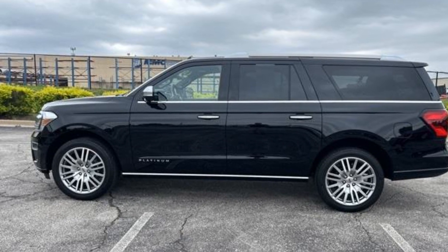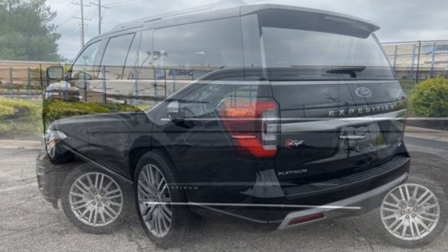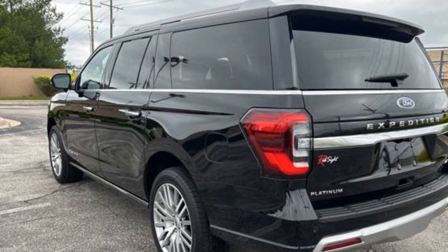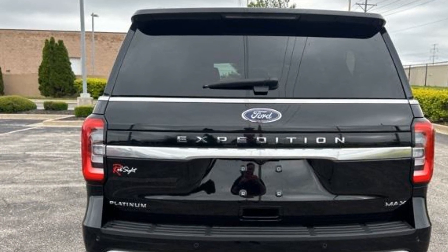2023 Ford Expedition Max with less than 10,000 miles on the odometer. This SUV offers space as well as power and performance. You'll love this long list of impressive amenities, which include the following: automatic parking, cross traffic alert,